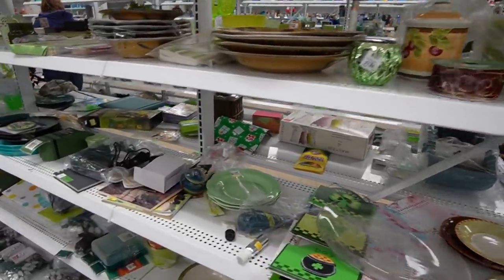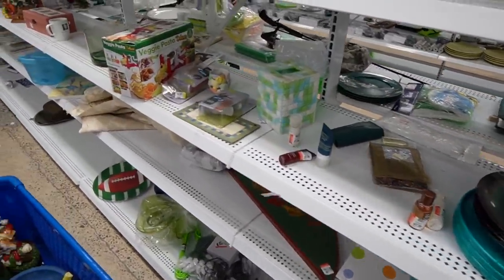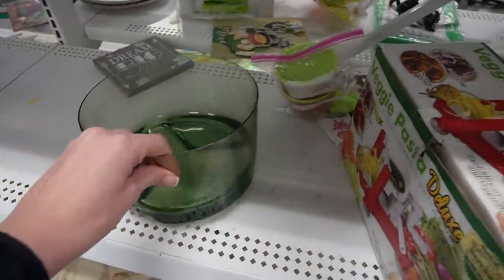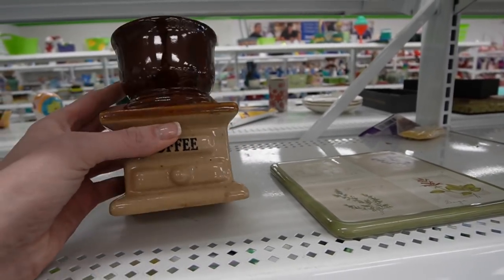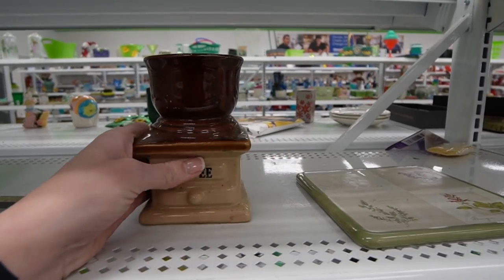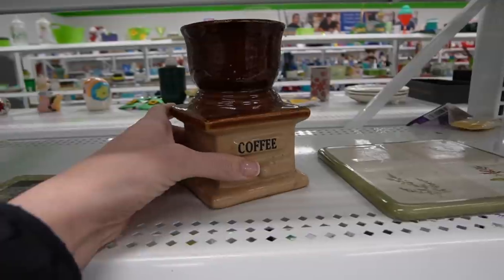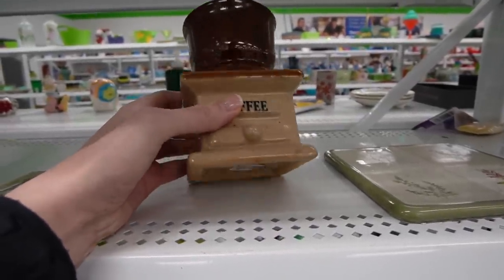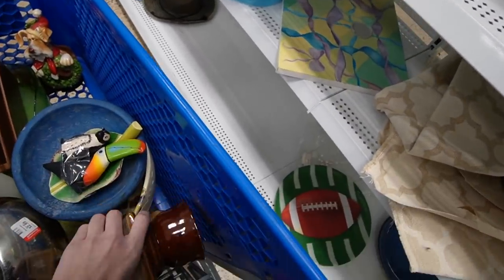I had previously skipped this aisle because it was a little bit crowded — here we are in the green section. I'm seeing a lot of the same things that we saw the other day, although here is a coffee — made in Taiwan, $2.99. It's made to look like an old fashioned coffee grinder; I'm assuming it's probably a vase. I kind of like it — $2.99, I'm thinking it's probably a $12 to $18 item. I think it would look cute in a coffee shop, so we will grab that.